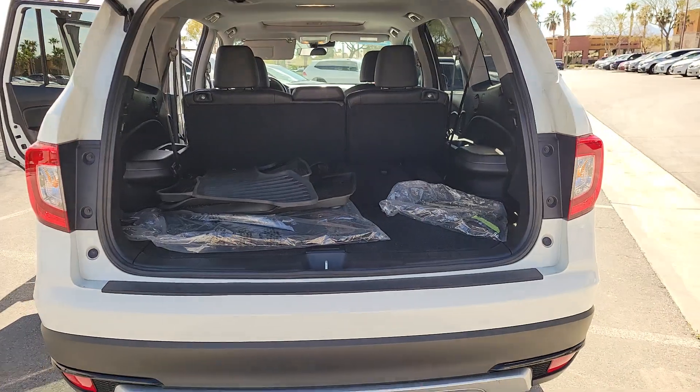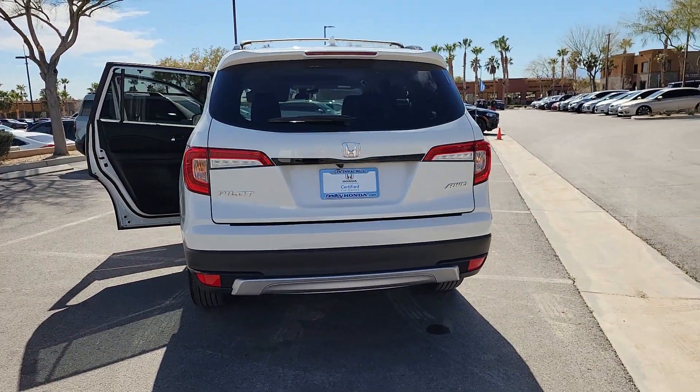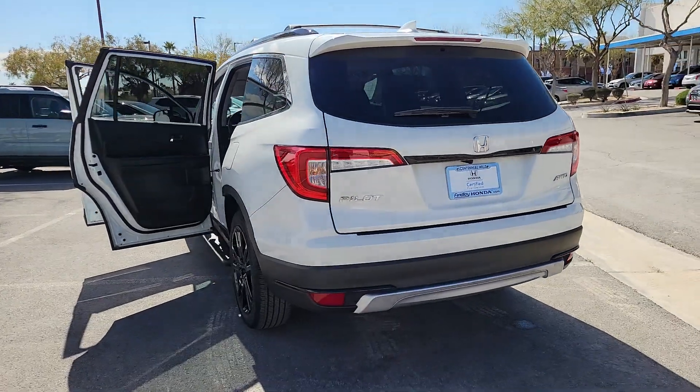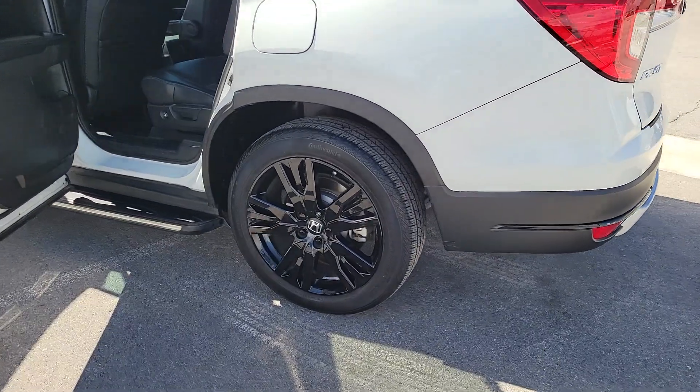Apple CarPlay and/or Android Auto, Pre-Collision System, Sunroof/Moonroof, Keyless Entry, Power Passenger Seat, Heated Mirrors, Fog Lamps, Backup Camera, Lane Keeping Assist.